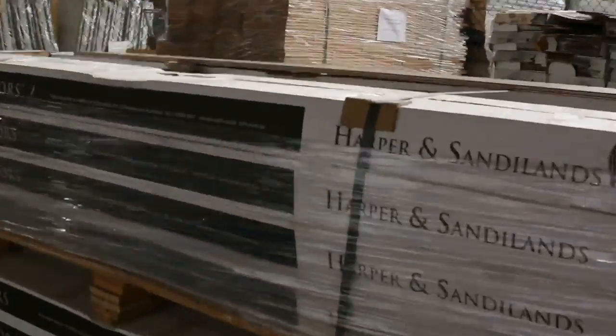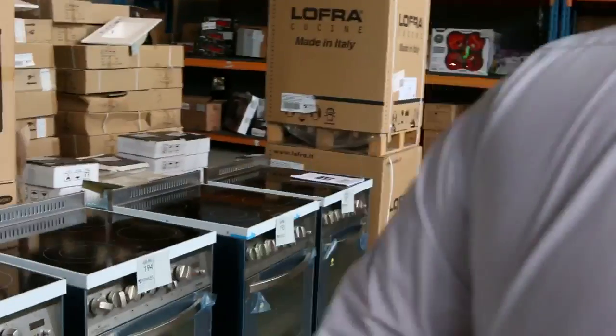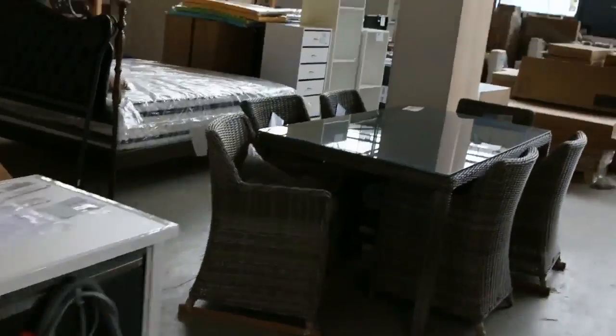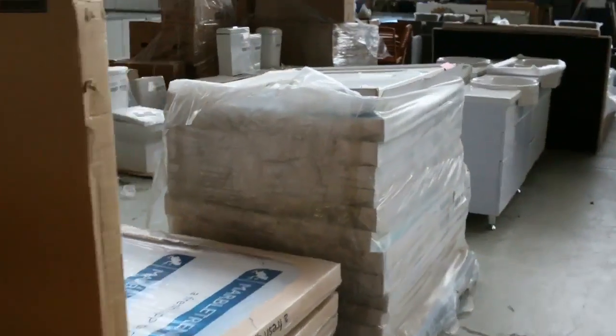That pretty well wraps up the timber auction — a really good one for tomorrow. I'll give you a quick preview of the other two sales now. Making our way through home rentals — there is plenty of appliances. I can see freestanding ovens, heaps of vanity units, kitchen sinks, mattresses and outdoor furniture, chainsaws, and barbecues.